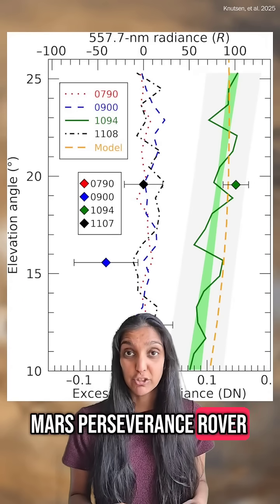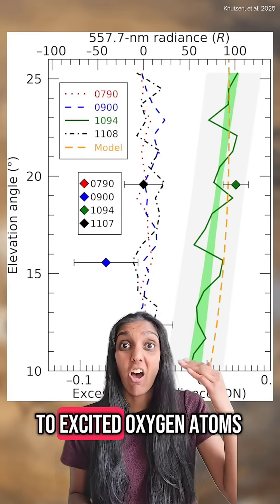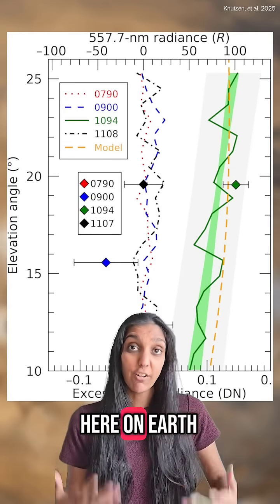Data from the Mars Perseverance rover shows a green spectral line which is linked to excited oxygen atoms. It's the same signal that we see during auroras here on Earth.